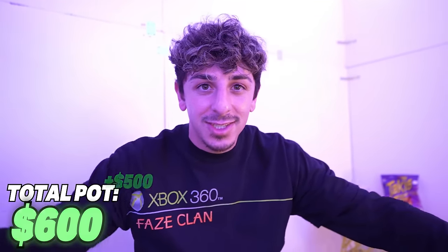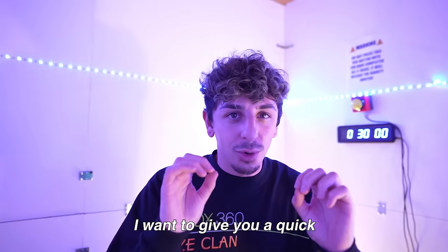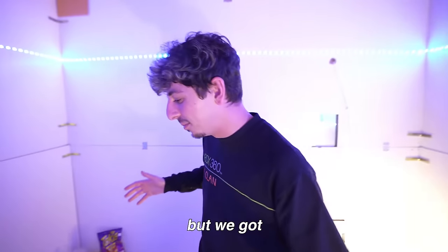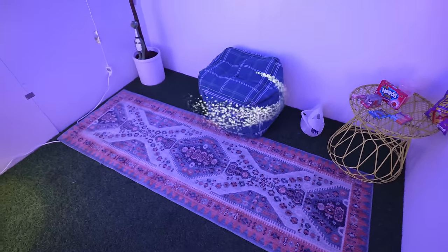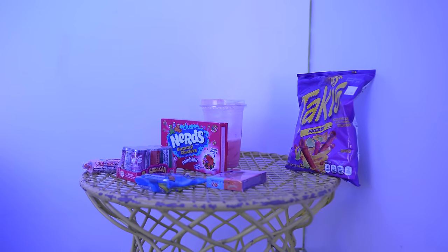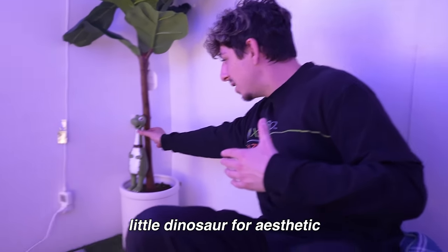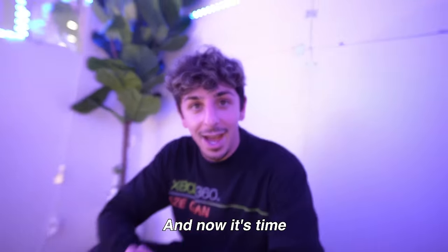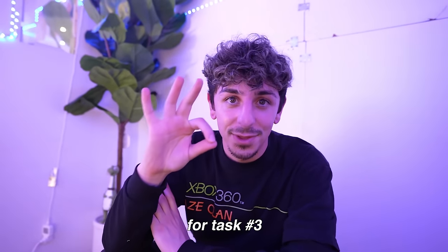I want to give you a quick little tour. We're in a 10 by 10 room — we got the chair here to play some Fortnite, a little stool with my snacks, the plant with my little dinosaur for aesthetic, and the two lamps in the corner. And now it's time for task number three.